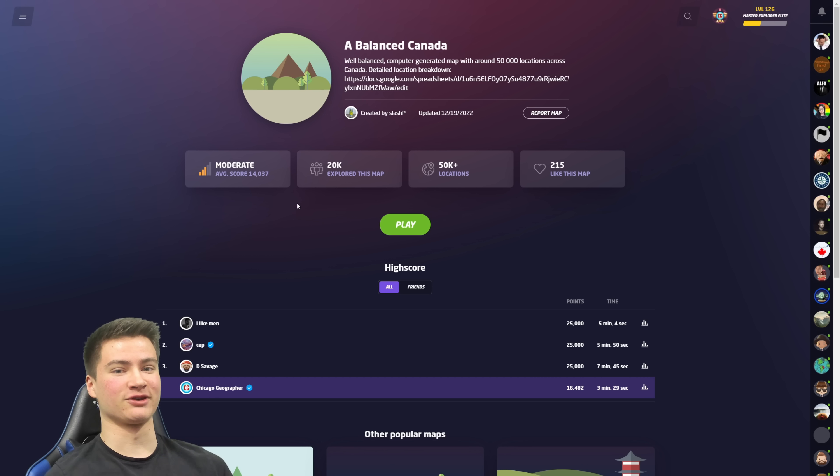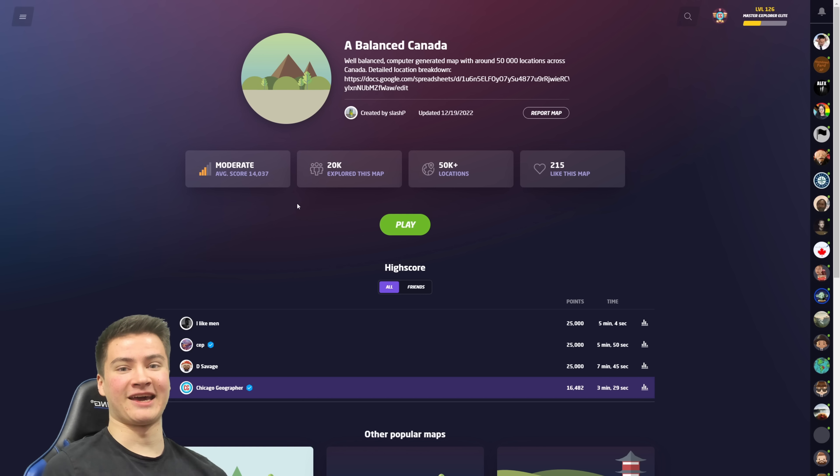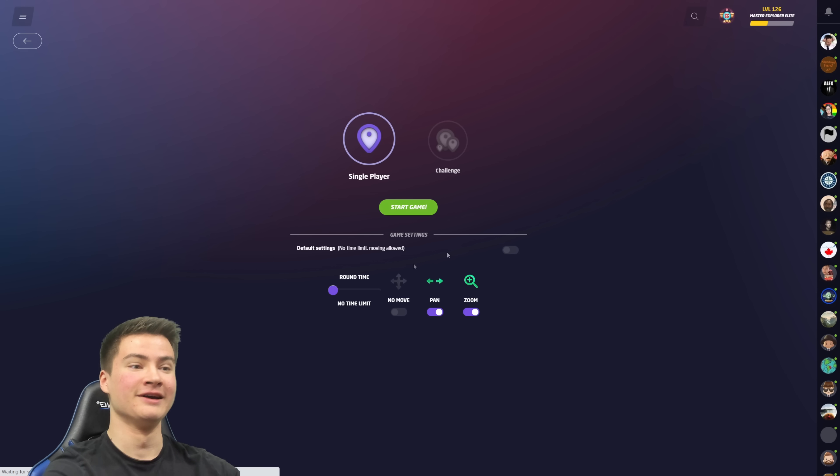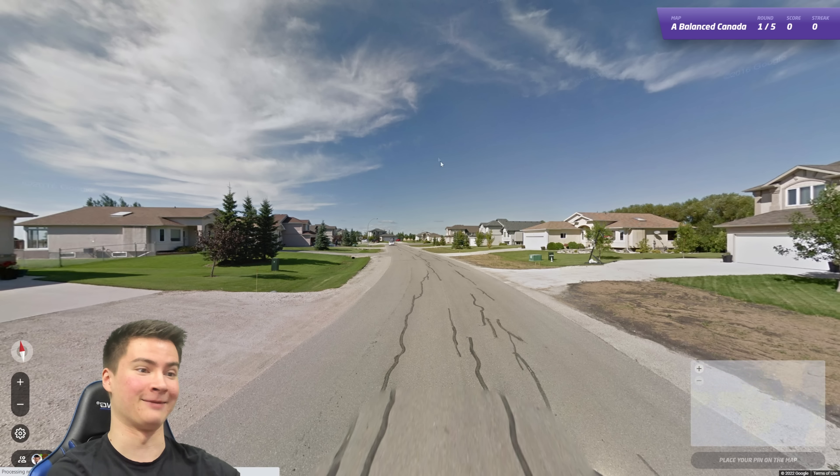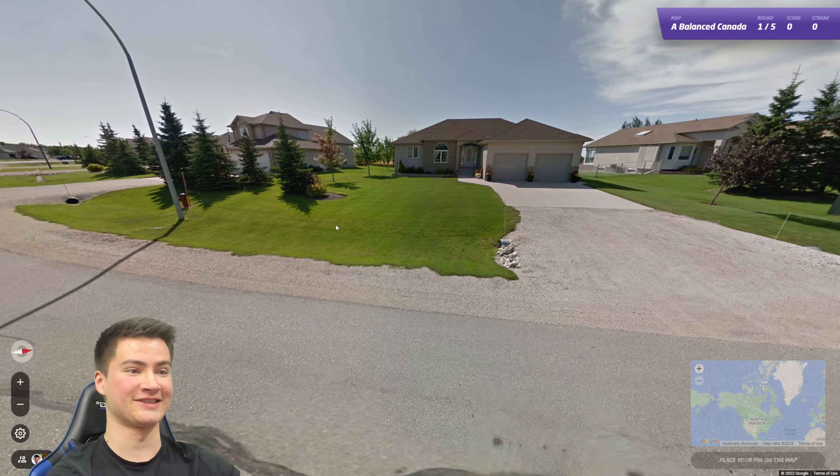Today I'm going to be playing Canada in GeoGuessr and trying to get a good province streak as an American. I haven't really done too much Canada-specific GeoGuessr stuff on the channel, so I'm excited to see how I do here. We've done some assisted streaks on Twitch before but never solo, so I'm worried, but let's just see.